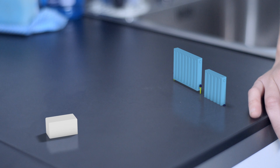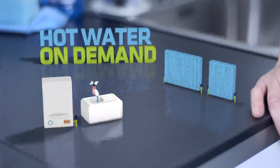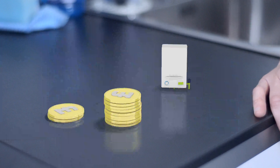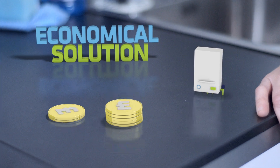Combi or combination boilers are the UK's most popular type of boiler. They provide heat to your radiators plus limitless hot water on demand by heating water directly from your main supply. This makes them an economical solution for many households as they only heat the water you use.